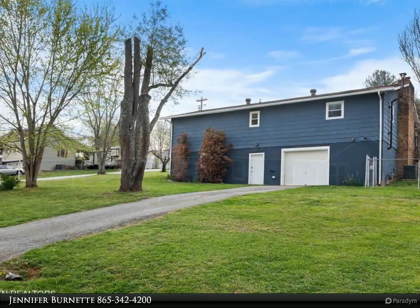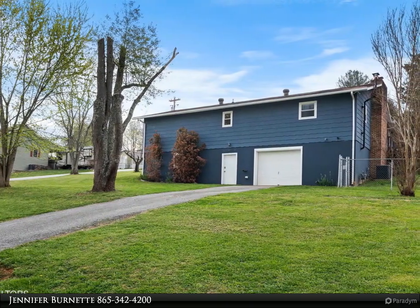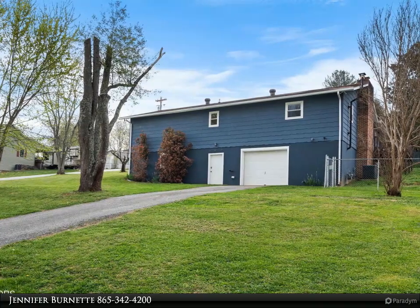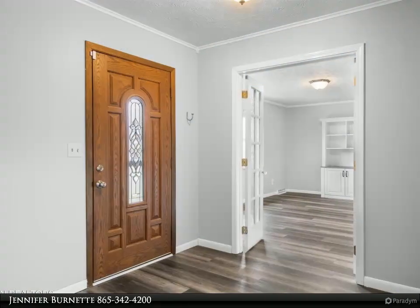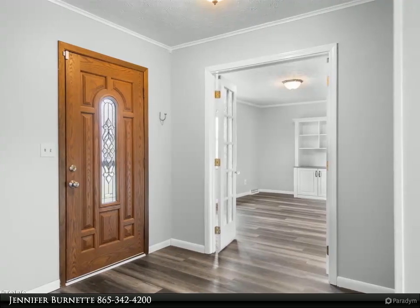The fresh neutral paint throughout is inviting. The kitchen has butcher block countertops and tons of cabinet space, new stainless appliances, and the farmhouse sink is the perfect touch. The flooring and paint are all neutral and ready for you to move right in.